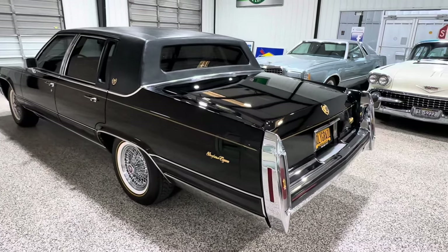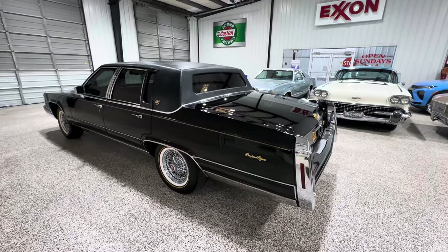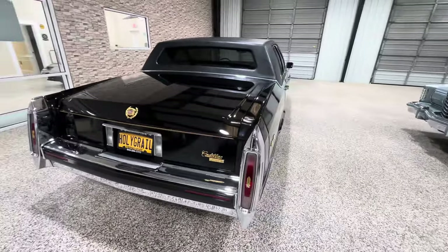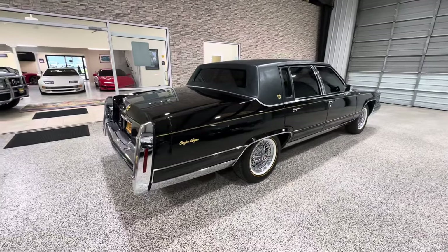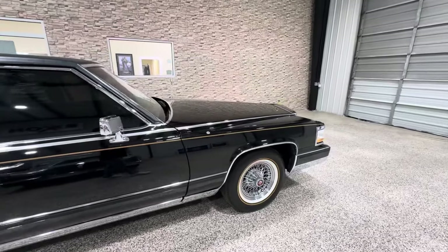It's only once in a while that a car like this comes along. I have hundreds of videos and I don't think you've ever heard me use the term 'holy grail.' I don't take that term lightly, but if there was ever a car to use it, this is the one.